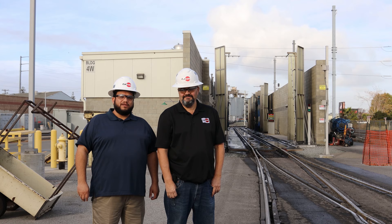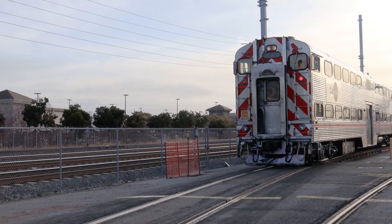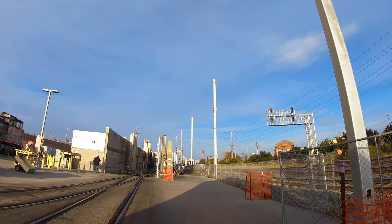My name is Anthony Ruiz. I'm the Deputy General Manager of Mechanical for Caltrain. My name is Carlos Leon. I'm the Facilities Manager for TASI and Caltrain. We're here at the Centralized Equipment Maintenance Facility, also known as CMOTH.